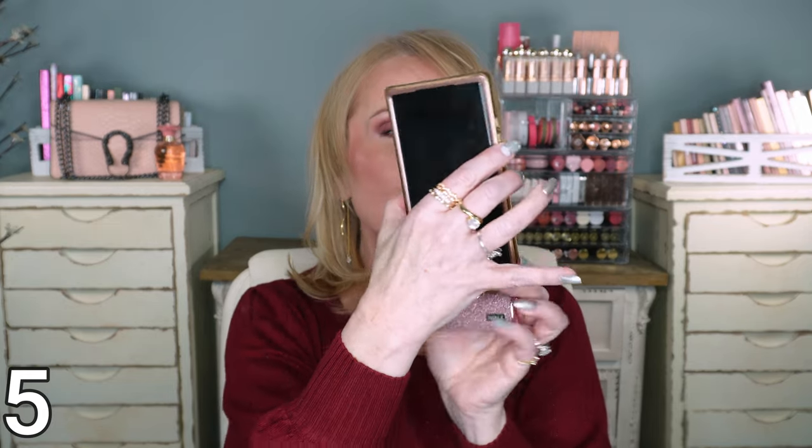Speaking of power banks for your phone, here is one that is super blingy and super cute. You just put this on the bottom of your phone — I'll show you really quick — and you're charging your phone. It comes in a bunch of different colors as well. I thought that was a great gift for the woman on the go or the woman that has everything. What a neat gift to be able to give her.